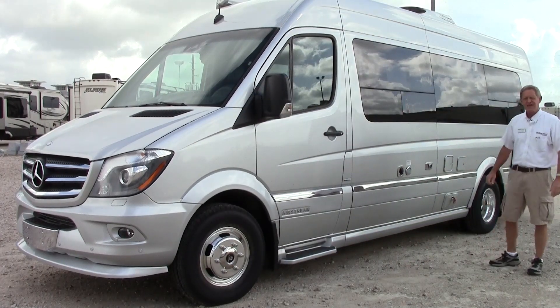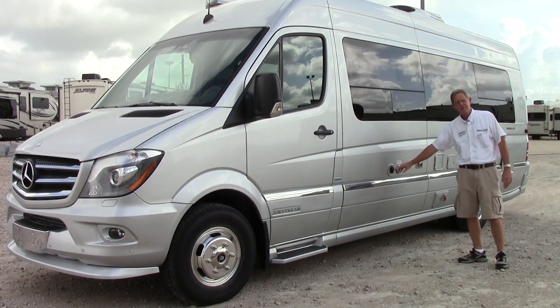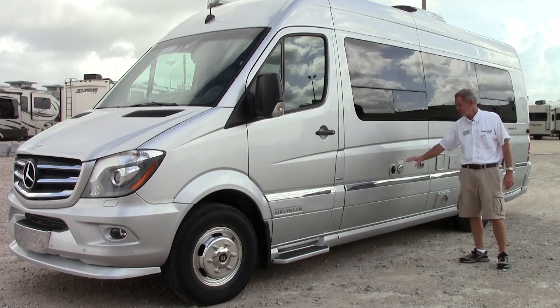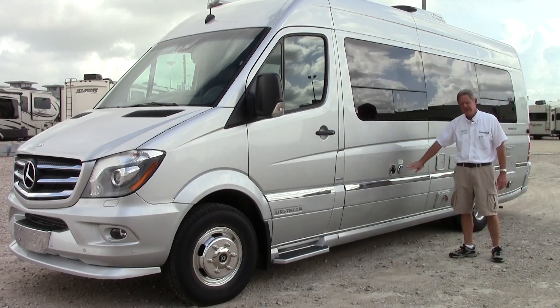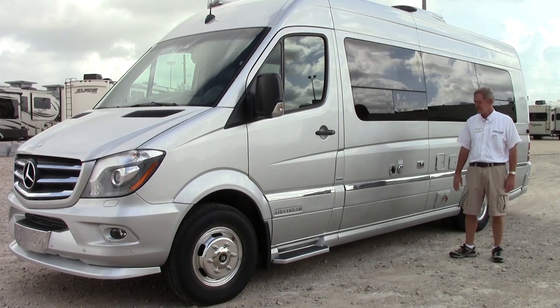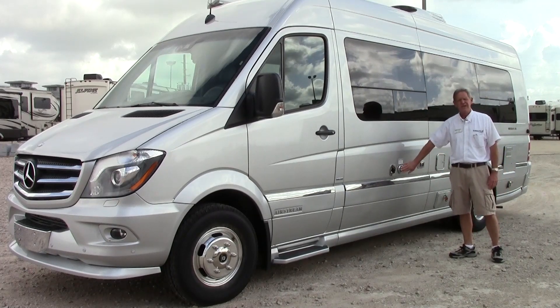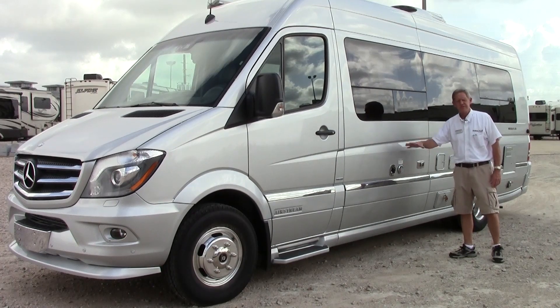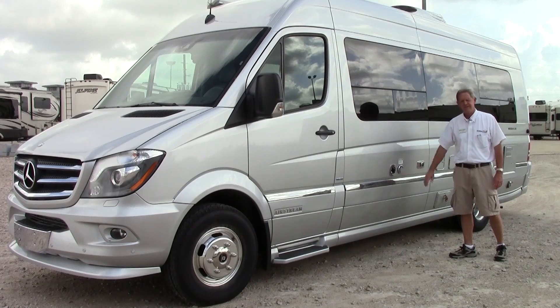Coming around on the driver side of the coach, you have your RV facilities here. You have city water supply, so if you're hooked up to an RV park you can go ahead and hook your water hose up. You have full water capabilities and also a holding tank on here. This unit will hold 32 gallons of water — a great feature if you need to use water or wash your hands while traveling down the road.